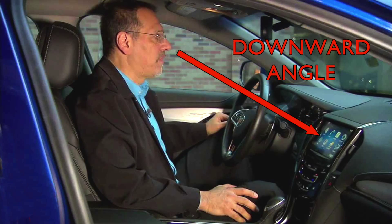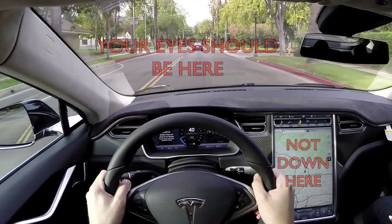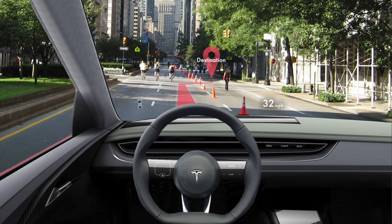This is a far cry from existing systems which require the driver to look at a map and determine their orientation. It lets the driver focus on driving and nothing else. All they need to do is follow the lines.